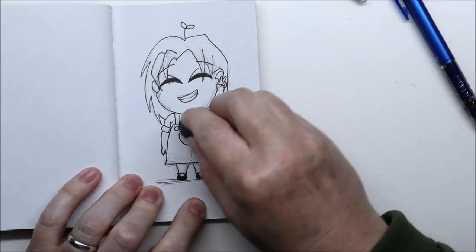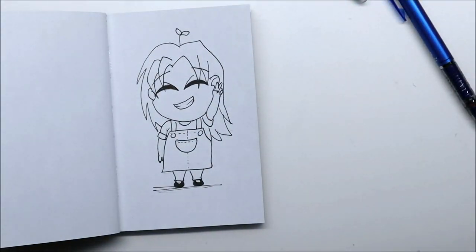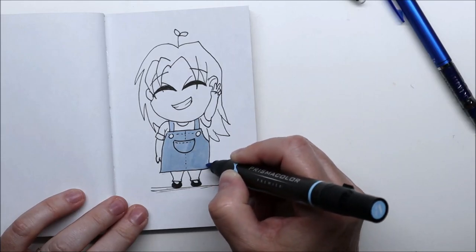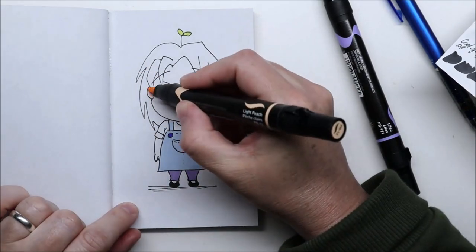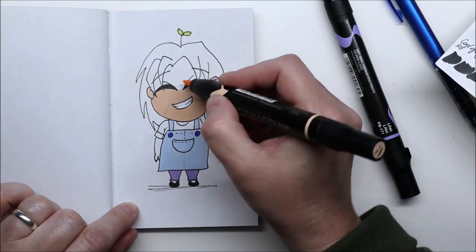Anyway, since my goal this Inktober is to use my markers more often, I thought I'd draw a little chibi girl with a sprout on her head. So here it is — that was a fun little project, I really liked it. I know you see the character more than the sprout, but that's my little story for you today. Thank you for stopping by, I'll see you tomorrow with day 21. Have a wonderful day everyone, bye bye!